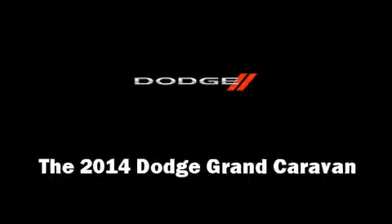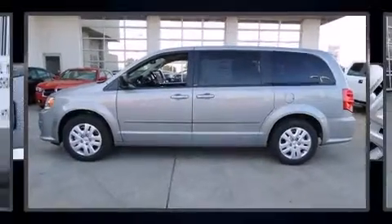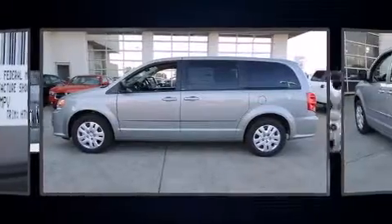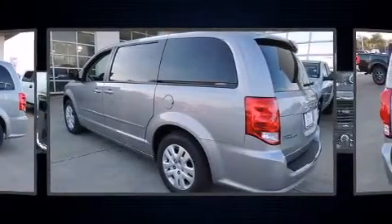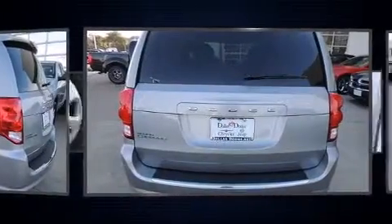The 2014 Dodge Grand Caravan. This seven-passenger van leads among competitors in its segment. It features an automatic transmission, front-wheel drive, and a refined six-cylinder engine.